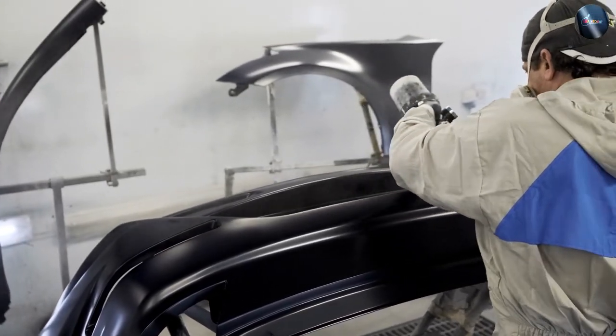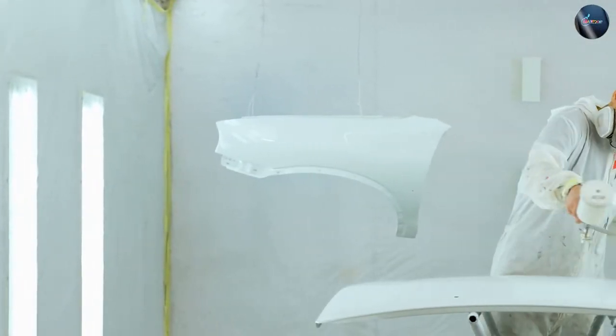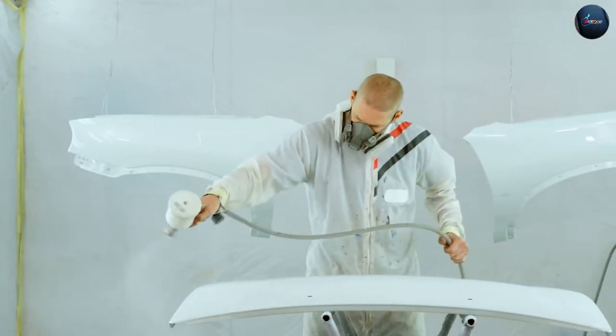Acrylic car paint, while also offering good durability, may not be as resistant to chipping and fading as enamel. However, advancements in technology have improved the durability of acrylic paints in recent years.